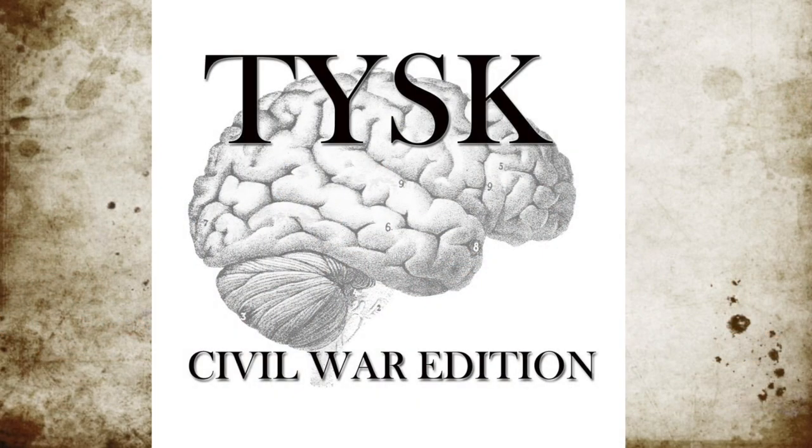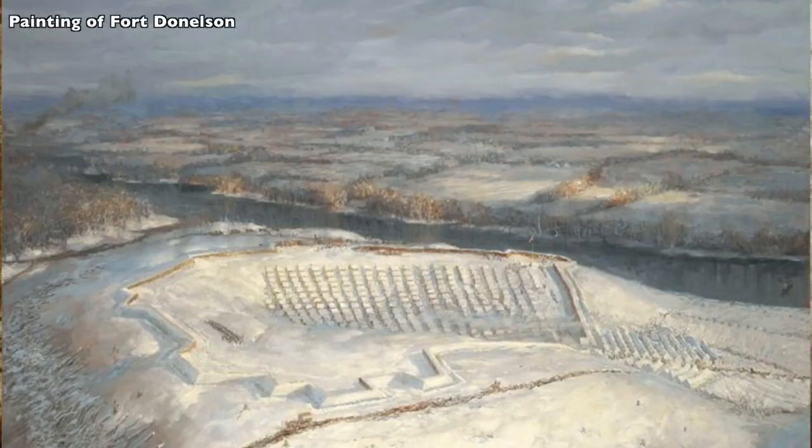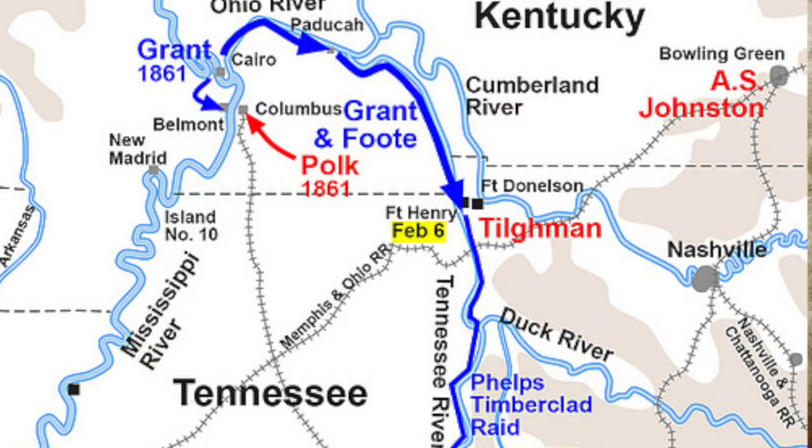Welcome to Things You Should Know, Civil War edition. Today we're covering the Battle of Fort Donelson, located in Stewart County, Tennessee, on February 12th through the 16th, 1862. Fort Donelson proved to be the largest battle in the Civil War up to this point, situated in an area that watched over a key position in the center of the Confederate defense of Tennessee.